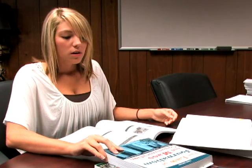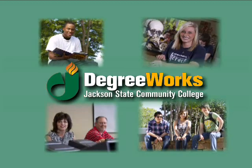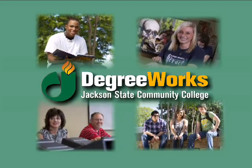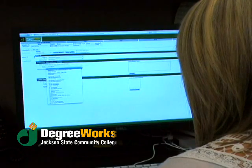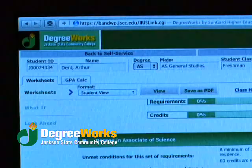Are you confused about what classes you need to graduate? It can make a student frustrated. DegreeWorks helps you evaluate your progress and figure out just what to take to complete your program. The DegreeWorks Planner tab lets you organize the classes you still need to take into future semesters, allowing you to plan ahead.